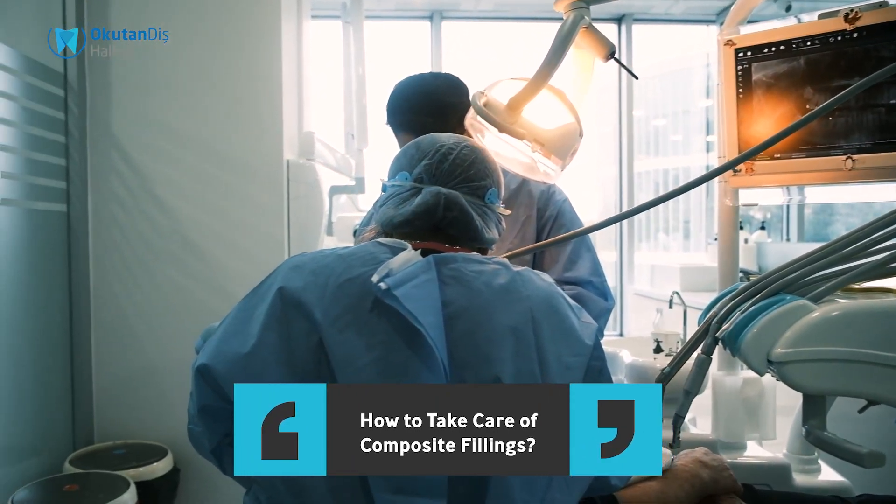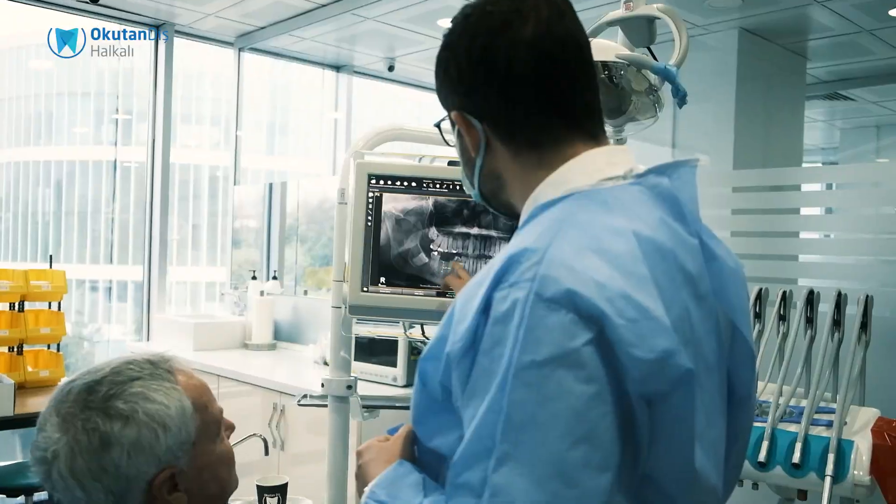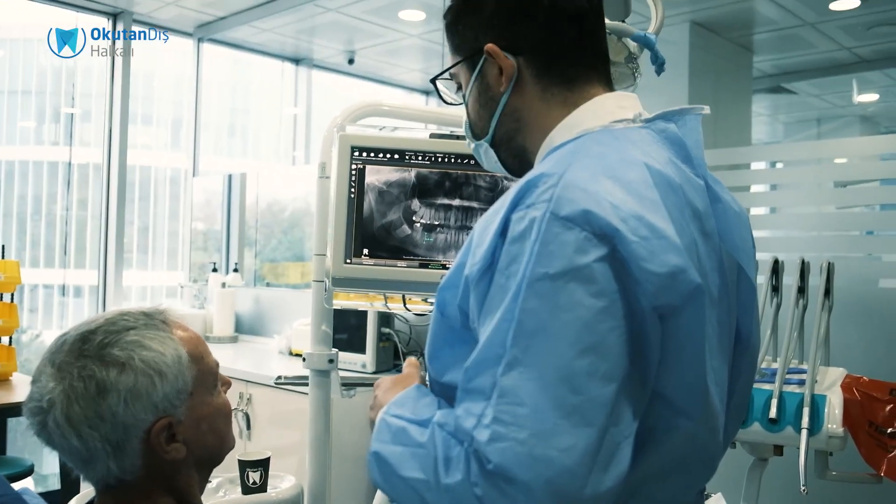Most of our patients have cavities in their mouth or some gaps between the teeth. In those situations we have to use filling materials, and the most common one we use today is composite fillings.